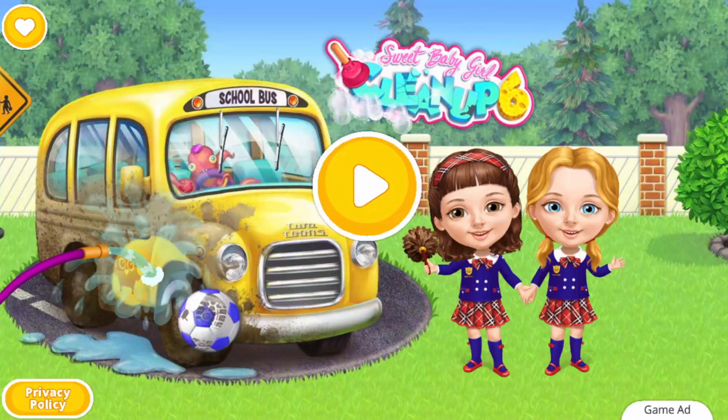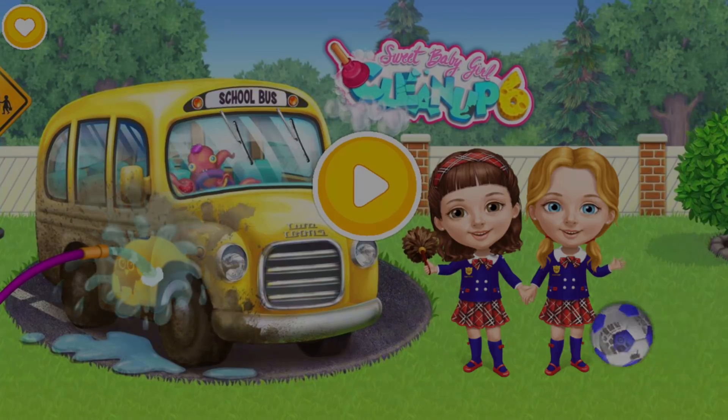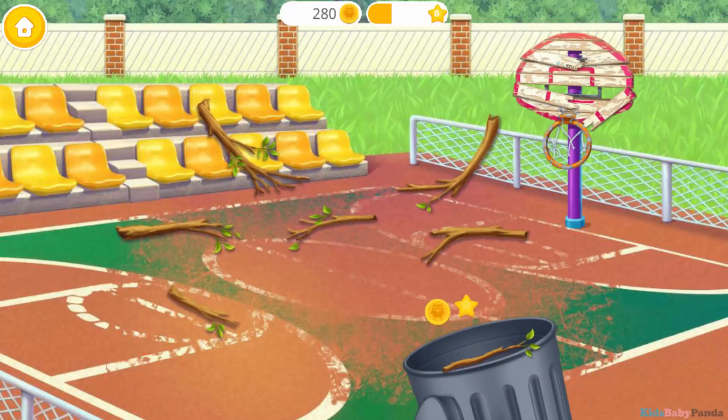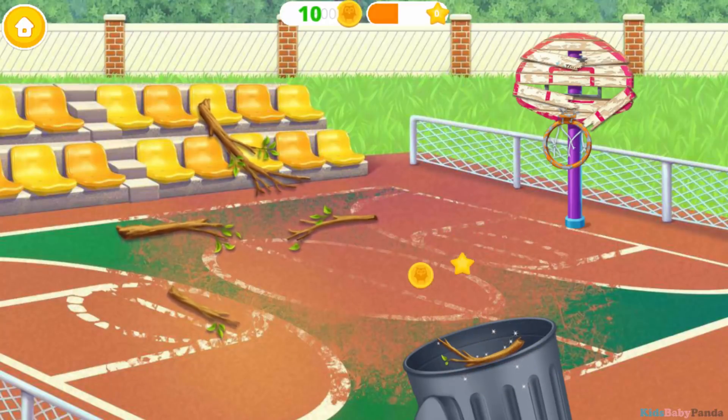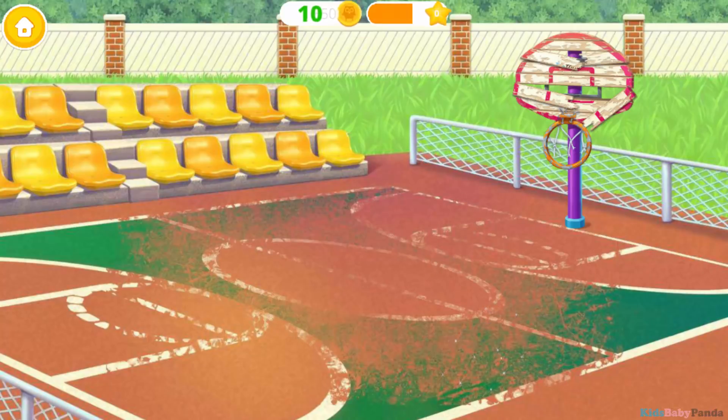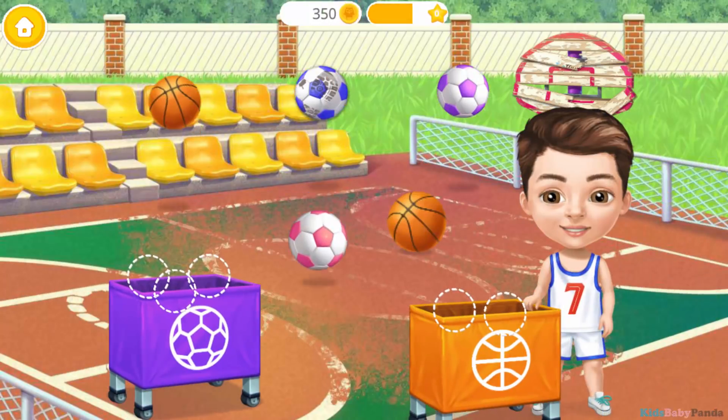Clean up six! Hello! Welcome to Tudor School! Oh no, what a mess! Let's clean it! Help Justin to sort the balls!